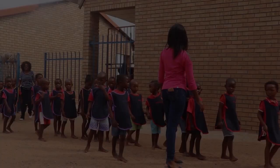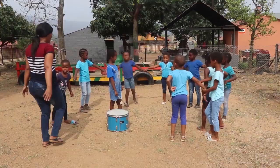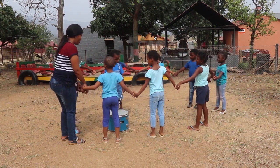Who is it for? The natural playgrounds toolkit was designed primarily for you as a pre-primary school teacher or early childhood development practitioner. This toolkit is meant to be a guide for a facilitator and participants who have come together to build a natural playground for young children.